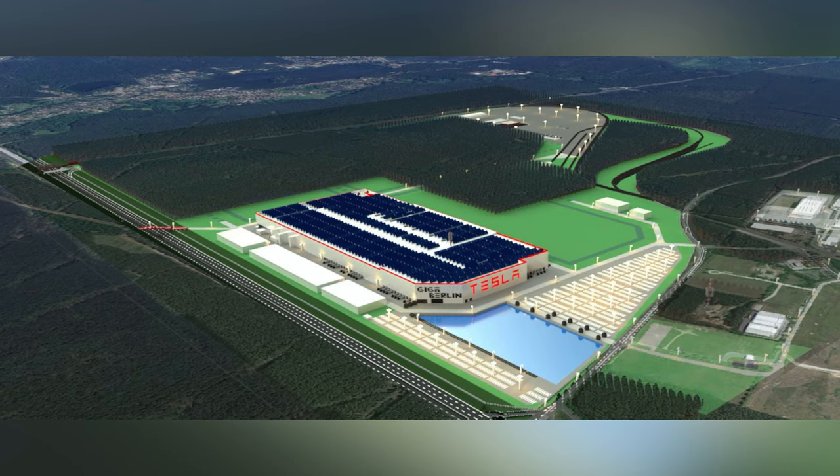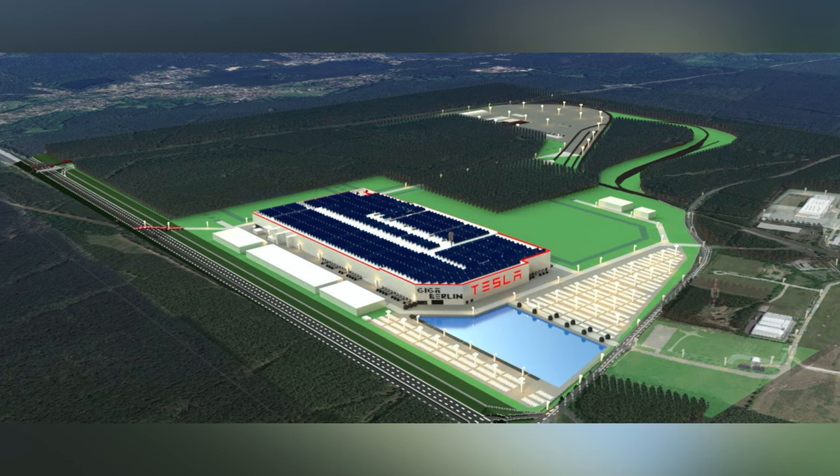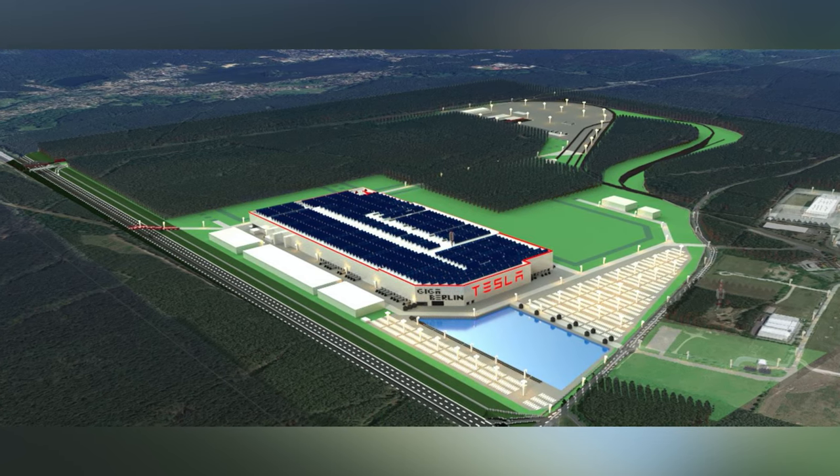Tesla wants to double every 18 months, so they cannot wait a year just to get paperwork done. They need to start building now and start shipping Model Ys and Model 3s from that factory by mid or early next year if possible. They can't wait just to get paperwork done before even clearing the land — that's a big reason why they went for this exact location.